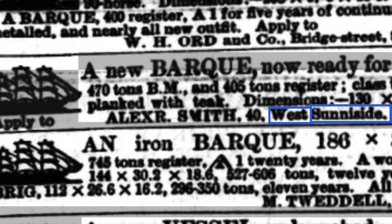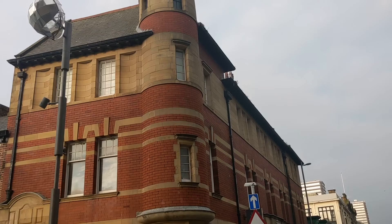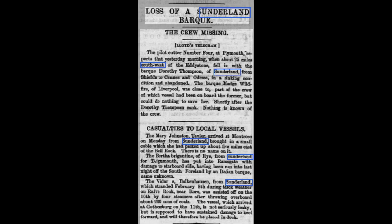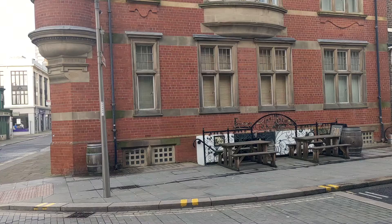Despite a wealthy reputation, a story in the Sunderland Echo referencing 40 West Sunnyside caught my eye: the mystery of a disappearing crew aboard the bark Dorothy Thompson in 1880. The ship was part owned by Mr Smith and seems to have sunk whilst on its journey from Shields to Cannes.